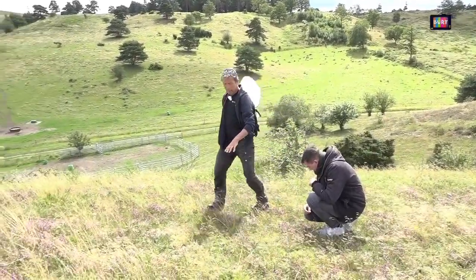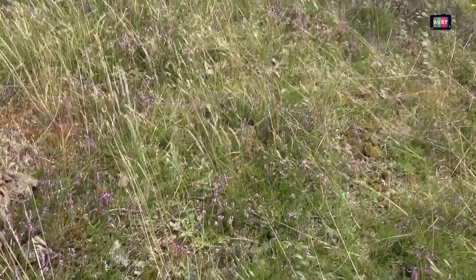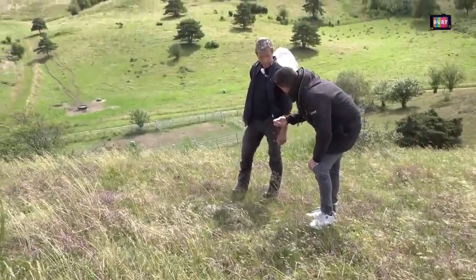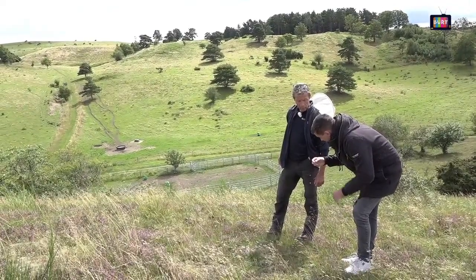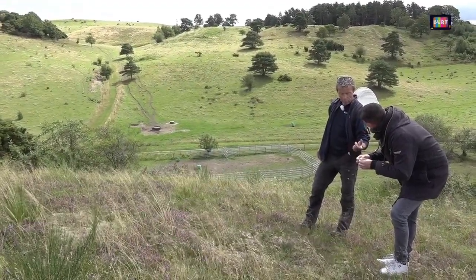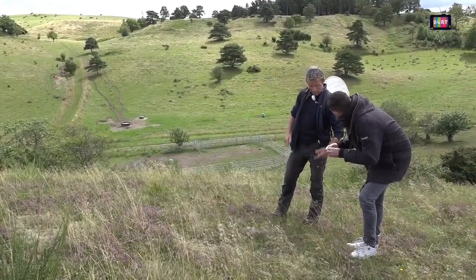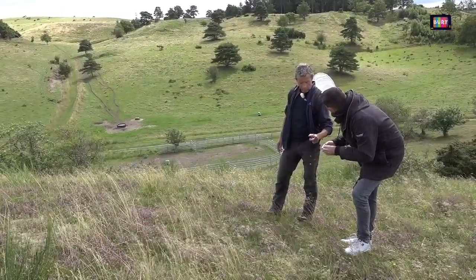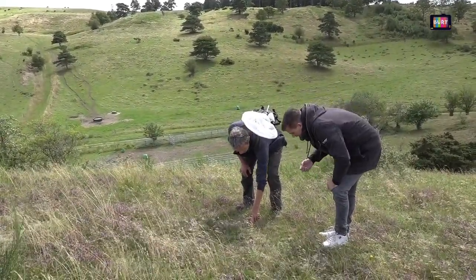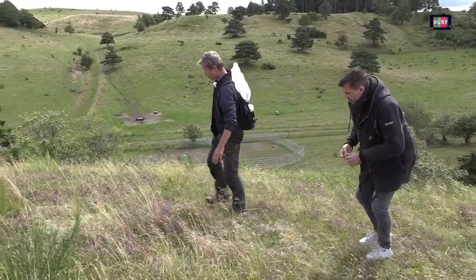Men du kan også se, nu er det så tørt, at der gror rensdyrlav. Den hvide der – det er jo ikke planter, det er lav, som er en helt særlig... ja, det er dybest set en svamp. Der er et samarbejde med nogle alger, som laver fotosyntese og leverer energi til svampen, som så leverer noget vand og næringsstoffer. Så det er sådan en samarbejdende ting mellem en alge og en svamp – det er lav. For det ligner sådan en lidt udtørret mos.